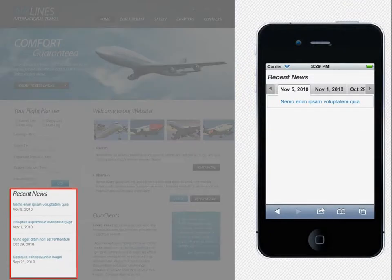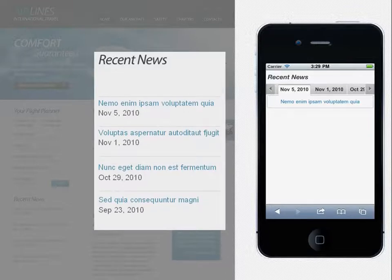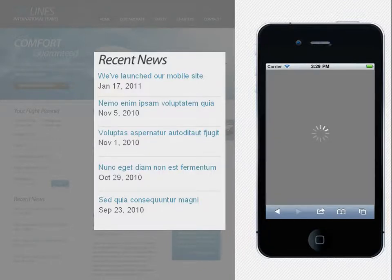The content of your mobile website is always in sync with your desktop one. By saying this, we mean that whenever you make a change to your main website, it will be transparently available in your mobile version with no additional work required from you.